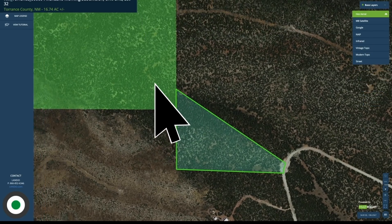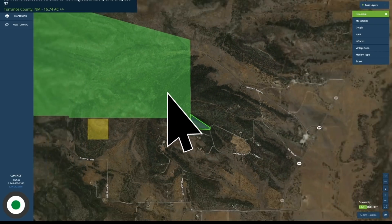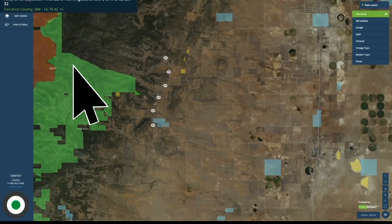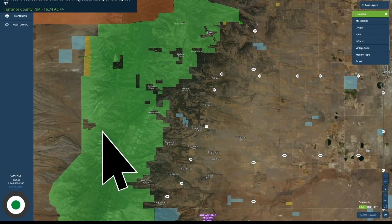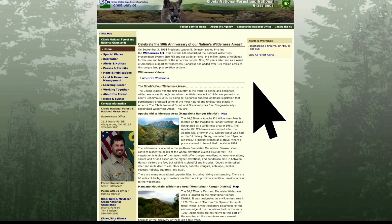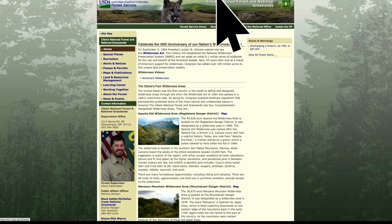The northwest portion of the property borders national forest land — this is the Cibola National Forest. And the majority of this portion right here is part of the Manzano Wilderness Area. This is the U.S. Department of Agriculture's website. We're in the forest service section looking at the Cibola National Forest and National Grasslands.